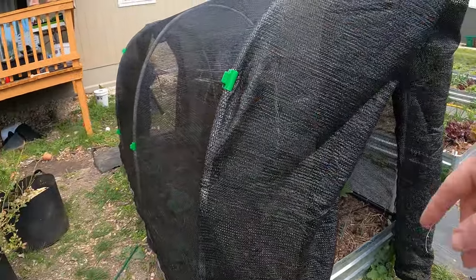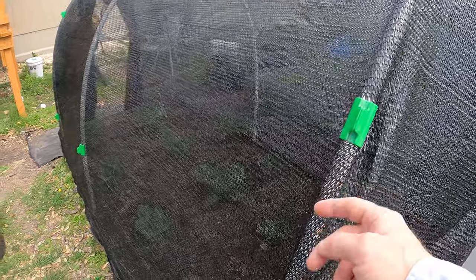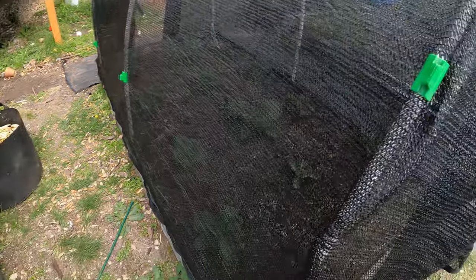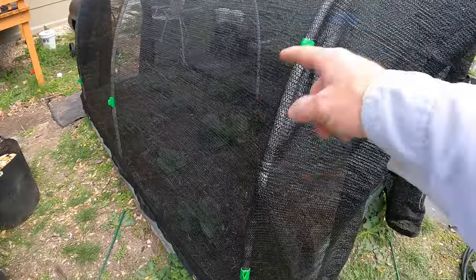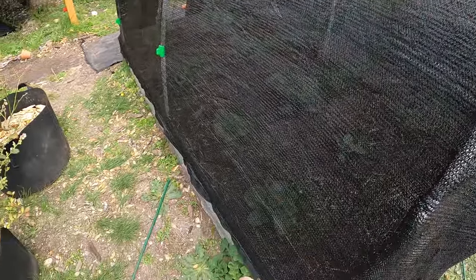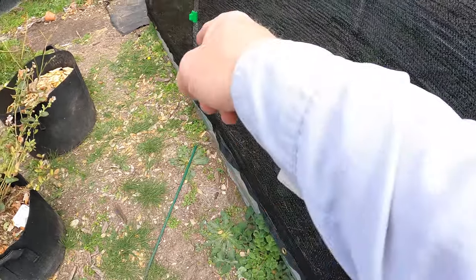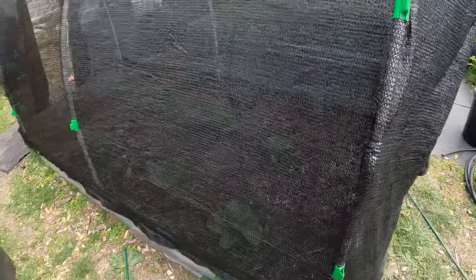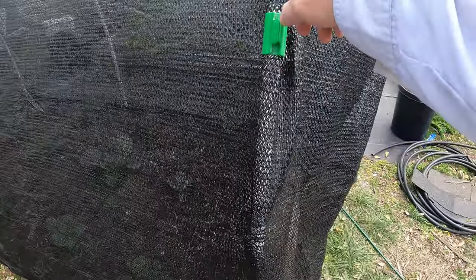Then you could get the right size shade cloth to reach just to the end. So if there's an eight foot bed, you could get eight foot shade cloth — of course you want a little bit longer to be able to reach up and over. You don't want just four feet. So probably an eight by eight would be good on an eight by four bed, maybe an eight by ten. Then you could actually even grommet down to the ground on either side with some stakes and keep that taut, then clip on the sides. That would be an option if you had the right size clips with PVC.